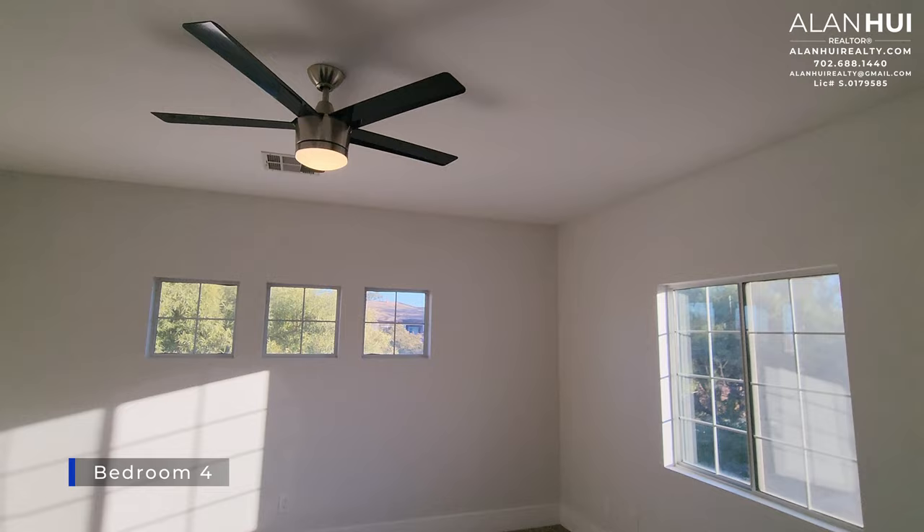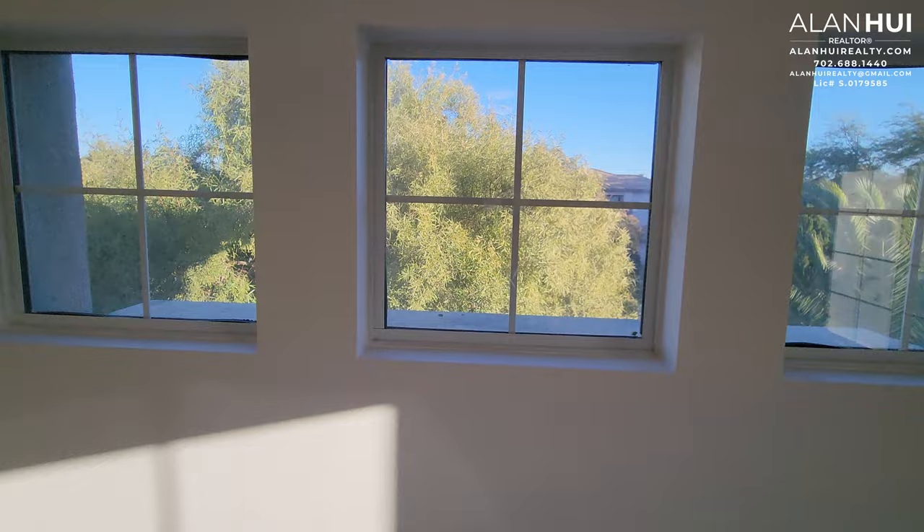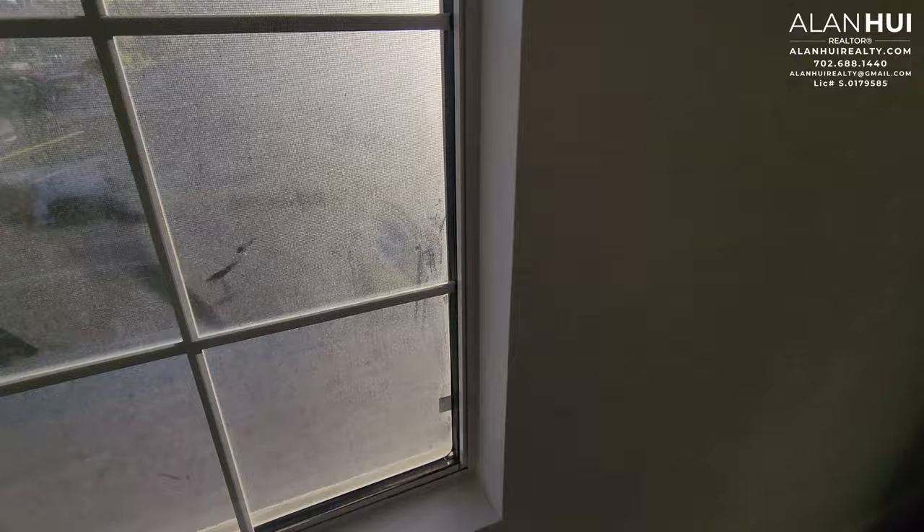This is Bedroom 4, measuring 13 by 15. It has a reach-in closet, 3 small upper windows, and a larger side window. Also in your hallway are linen cabinets.